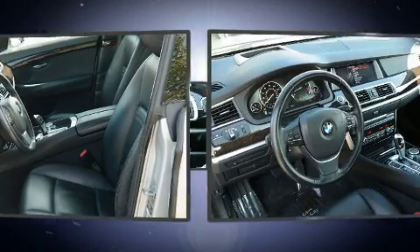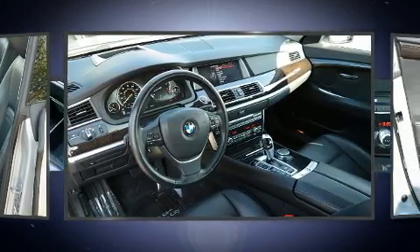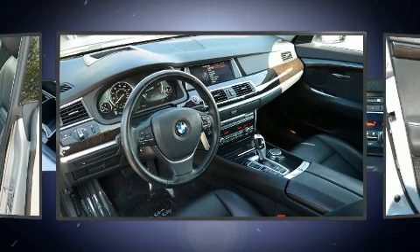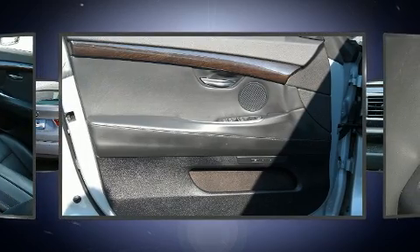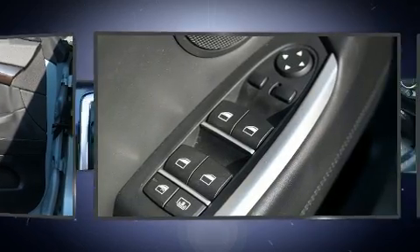Everything is where it ought to be, from the dashboard controls to the door locks and window controls. The unique heads-up display projects vehicle information onto the windshield, including speed, gear selection, and engine speed.